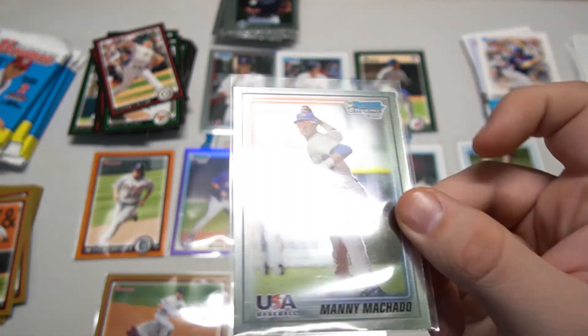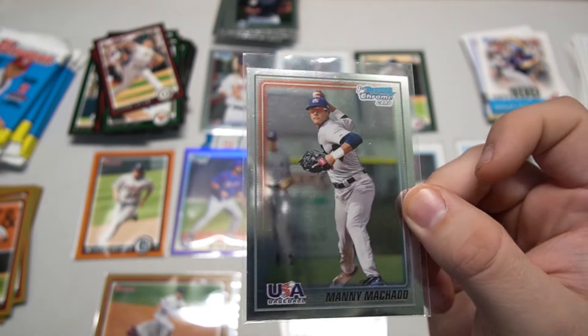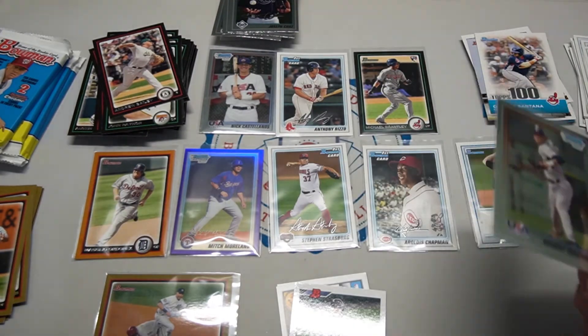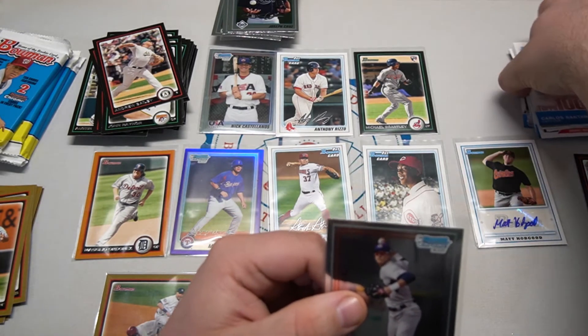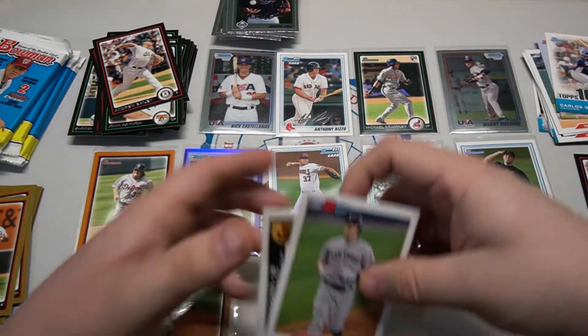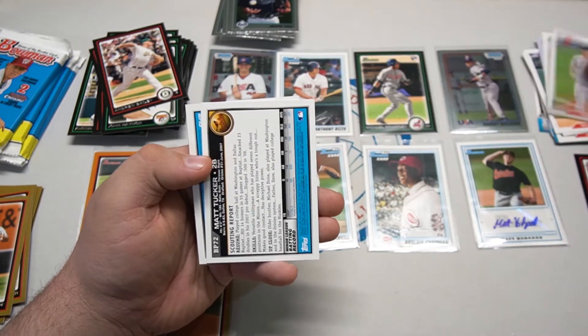I bought this box for about 30 bucks at the card show. When everybody was looking at singles, this was like the only box that guy had and nobody was interested. But you see what we're pulling - when you know, you gotta know who's in what. Knowledge is certainly power when you're looking at card show deals, especially these days when boxes are hard to come by.